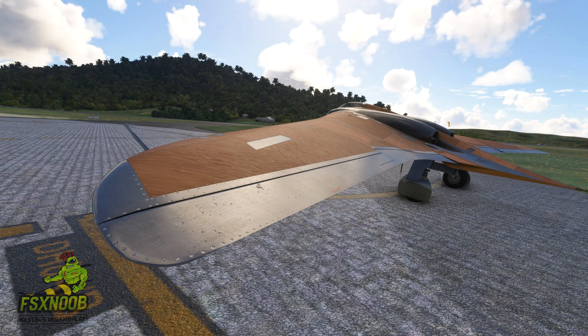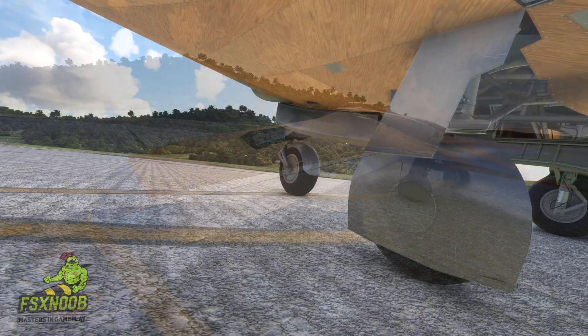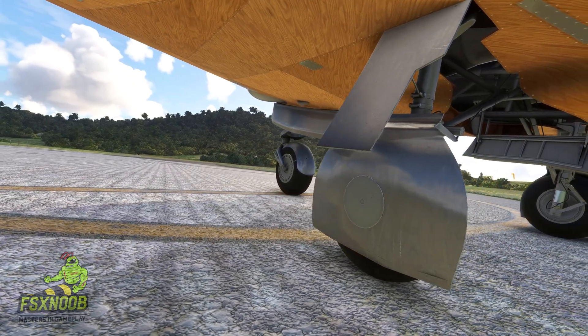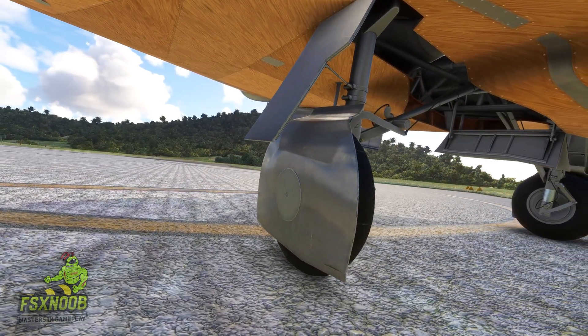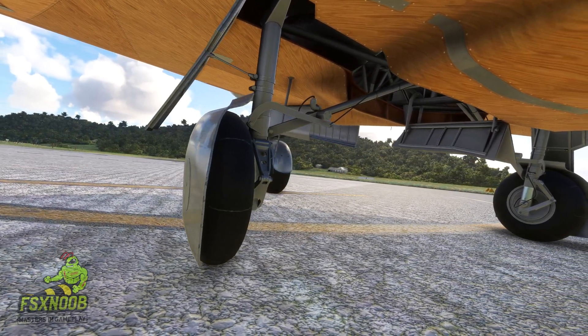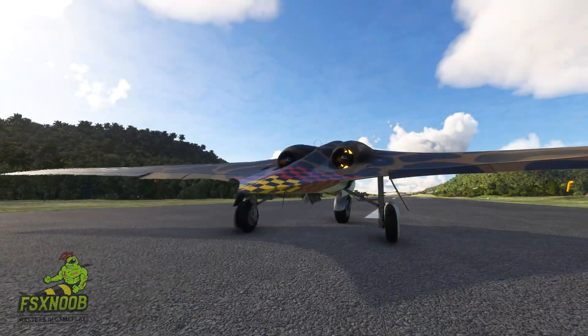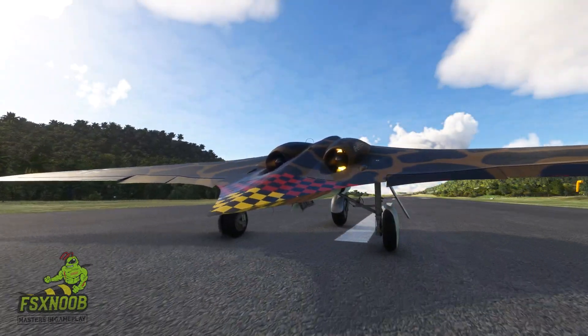The Horton 229 was a real game-changer, not just because of its unique shape, but also because of its innovative engine setup. It was powered by twin Junkers Jumo 004 jet engines, the same ones found in the Messerschmitt Me 262, which was the world's first operational jet fighter. This combination promised impressive speed and range that other aircraft of the time simply couldn't match.